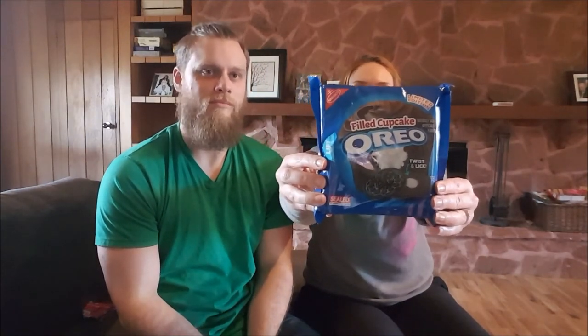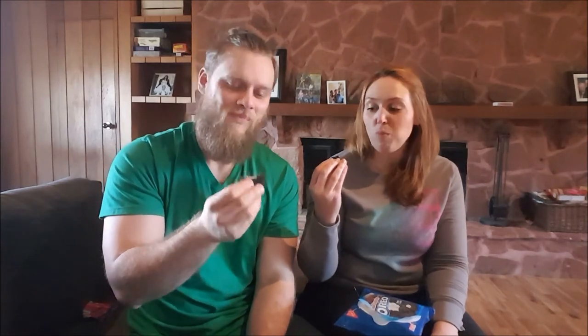Now the creme de la creme: stuffed cupcake Oreos! We've been wanting to try these since before we got this box — saw them on Instagram. Twist them open, put the top back on to get the full effect. They smell so good — they smell like Candy's Cakes, this bakery in our town that sells mostly filled cupcakes. They nailed the scent and the flavor is really good. If you're ever on PEI in Montague, go to Candy's Cakes — and don't hunt us down now that you know where we live!